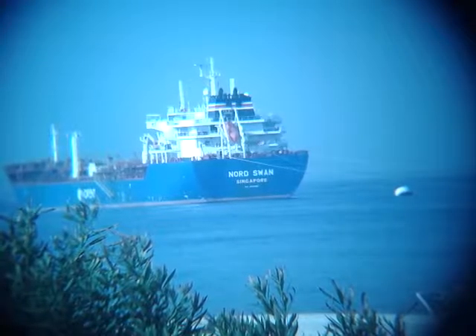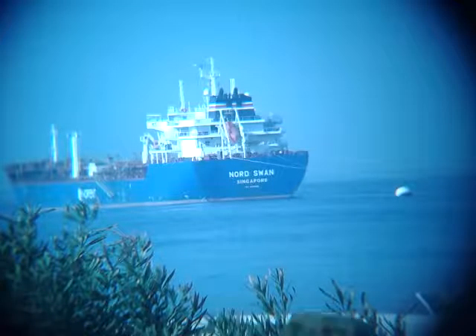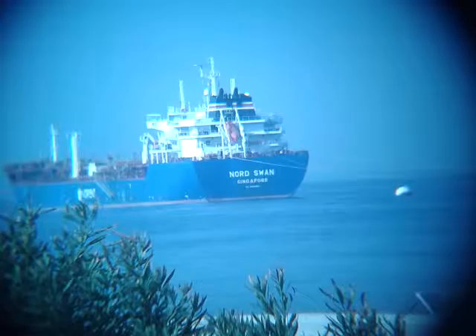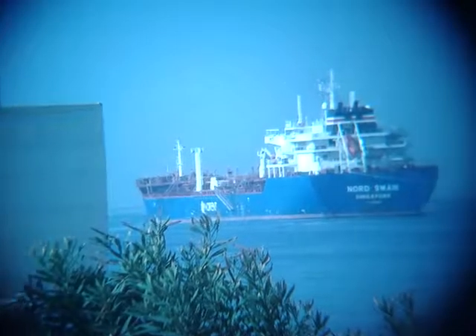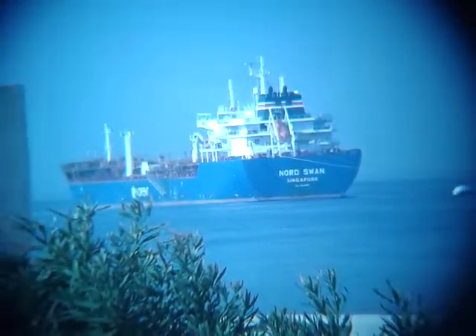Hello, this is Rani Ahmad. Today is the 5th of November 2016, taking a picture of a tanker called Nord Swan from Singapore. Here it is — this is the whole ship, single view.